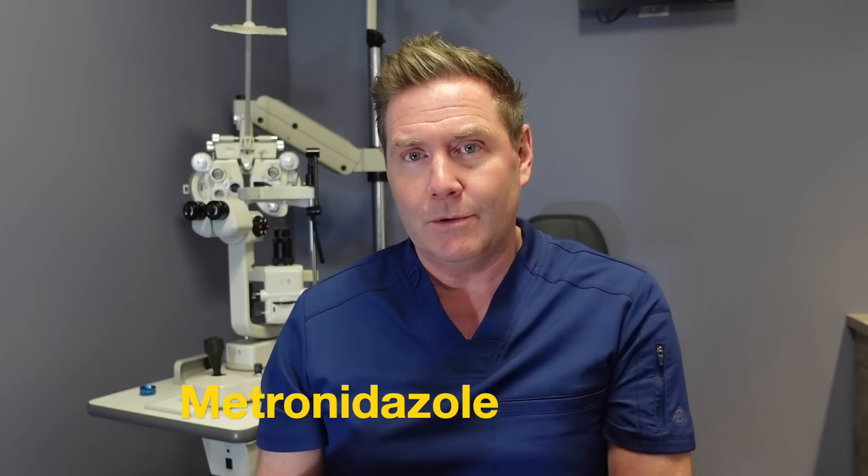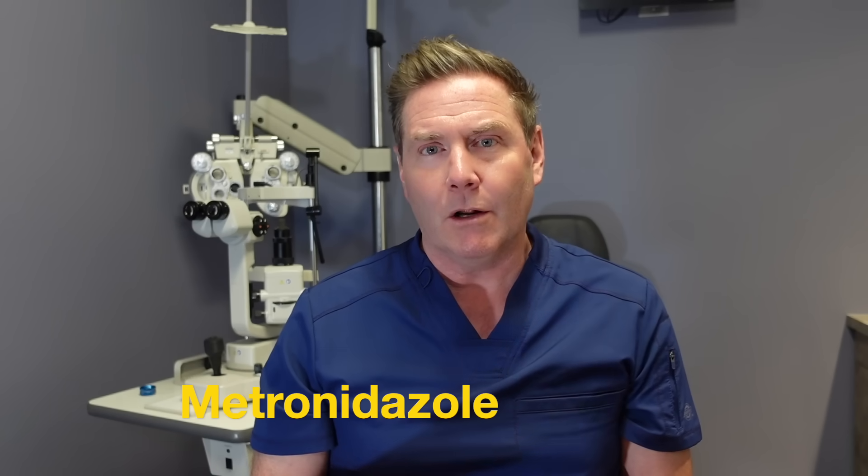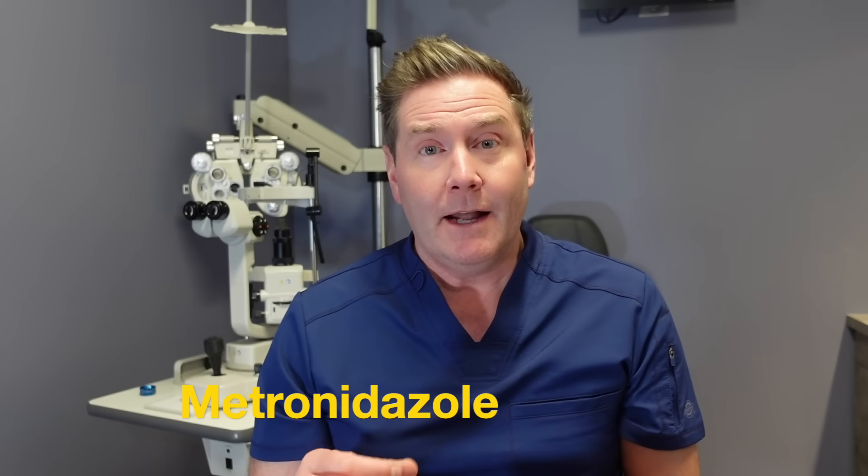Another lesser-used prescription product is metronidazole, which can be used similarly to ivermectin. It has both an oral form and an ointment form that can be used off-label for eyelid Demodex.